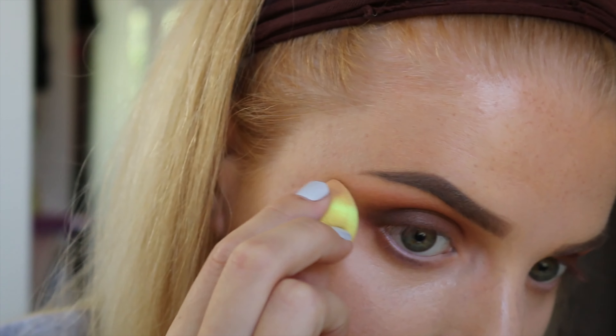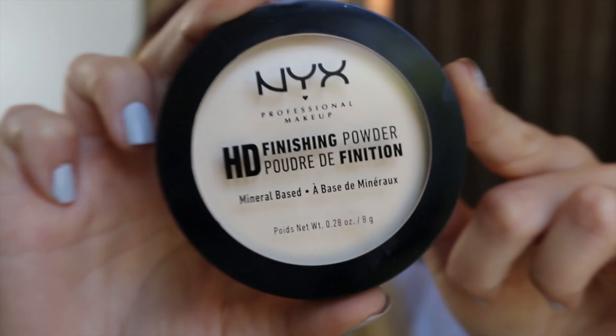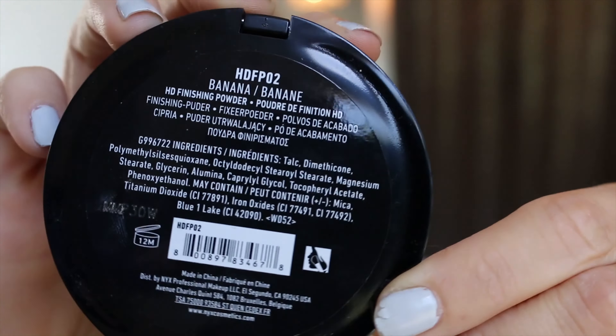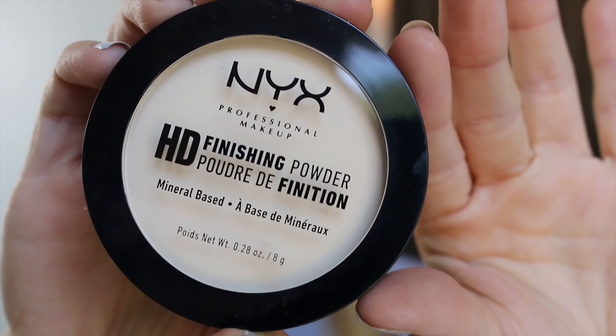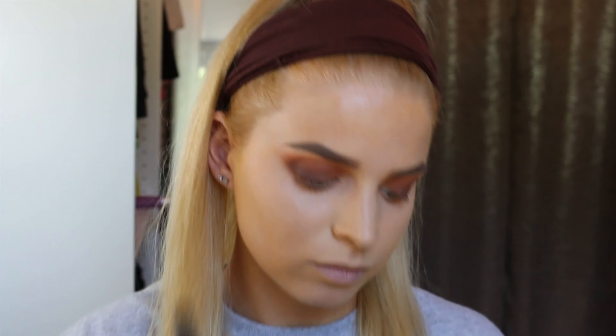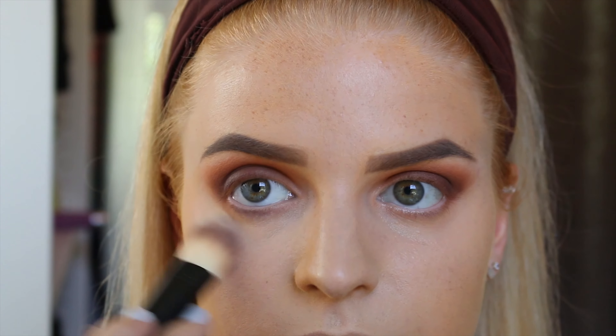I'm using the Kat Von D cream concealer. I blend it all out and like to press the beauty blender into my creases because it creates a really nice, crisp line and makes the eyeshadow look very clean.